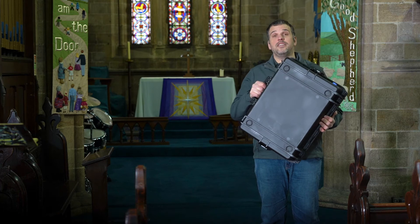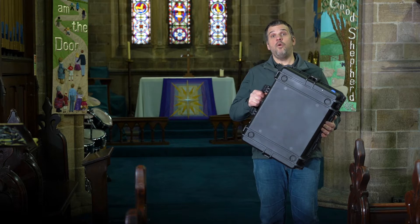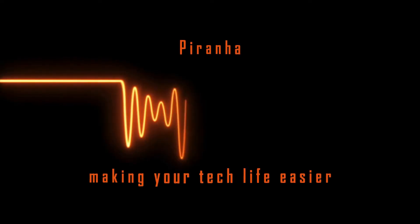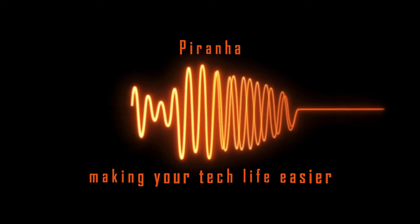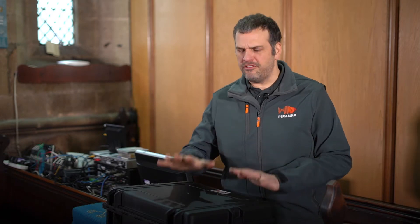So I'm going to take this to the back of the church, I'm going to plug it in and give you a little bit more detail about what we've installed, why and how it works. So here we are at the back of the church. Before I open up this box and show you what's inside, I'm going to give you a little bit more information about the work that we've done here and why we've done what we've done.